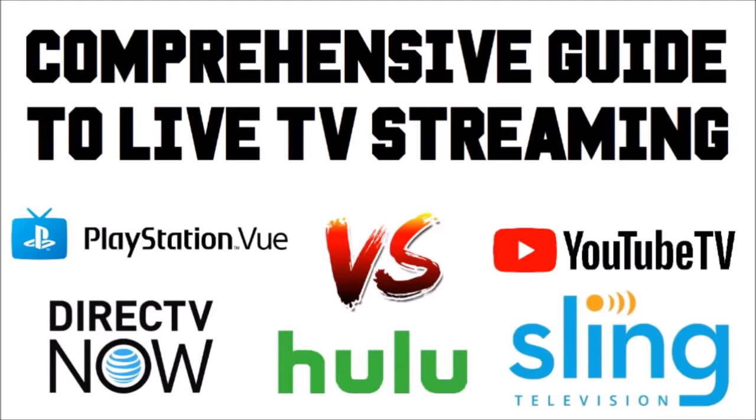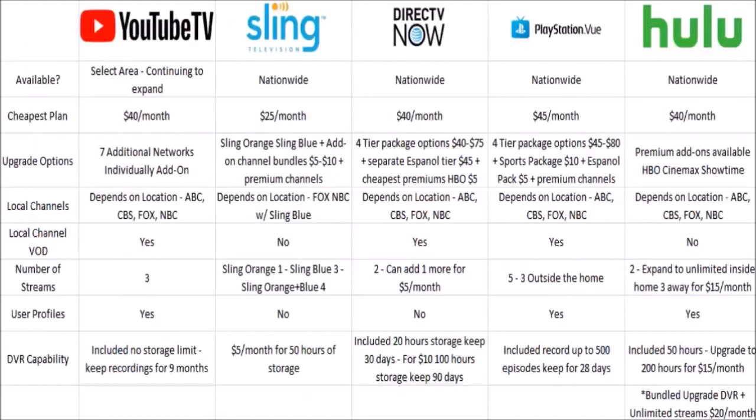So that's the end of the intro. I hope you find some really important information that allows you to pick which one of these options you want to go with. Today's video is a comparison between YouTube TV, Sling Television, DirecTV Now, PlayStation Vue, and Hulu with Live TV. Starting off — where are these different services available? All of them are available nationwide, other than YouTube TV, where it depends on where you live, but they're continuing to expand their coverage region.